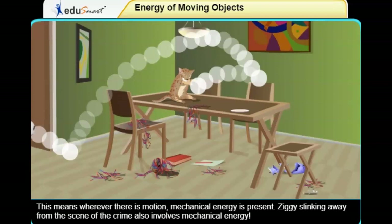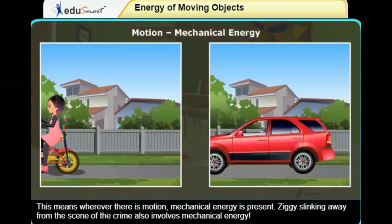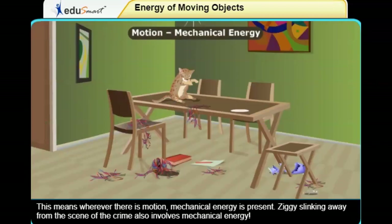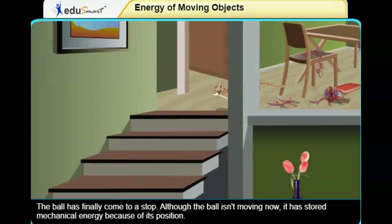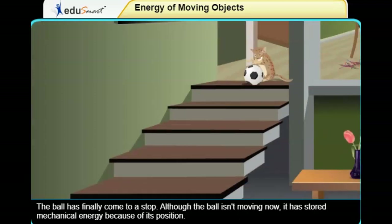This means wherever there is motion, mechanical energy is present. Ziggy's slinking away from the scene of the crime also involves mechanical energy. The ball has finally come to a stop.